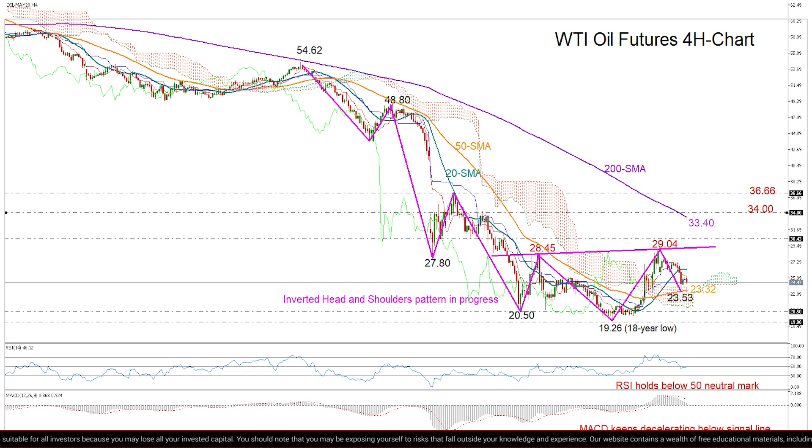However, to confirm the bullish trend signal — which is also supported by the positive cross between the 20 and the 50 period moving averages — I would first like to see a decisive rally above the neckline that connects the previous peaks and the 29 level.